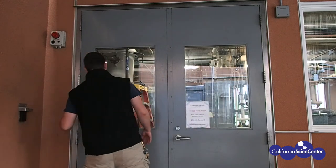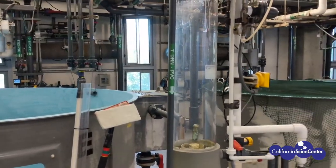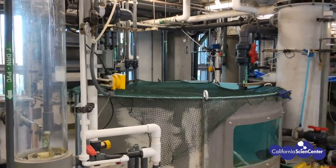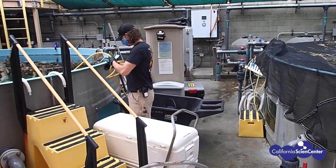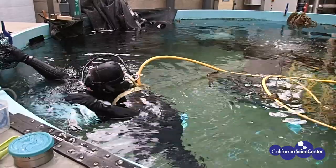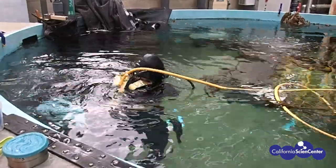So far, we've explored the exhibits you can see during your next visit, but some of the diving that we do happens behind the scenes. When a sick fish or animal needs medical care, rest, and relaxation, or needs to be taken off exhibit, we take them to our quarantine holding tanks. In these tanks, our divers can work with them one-on-one to better care for their needs until they are ready to go back on display.